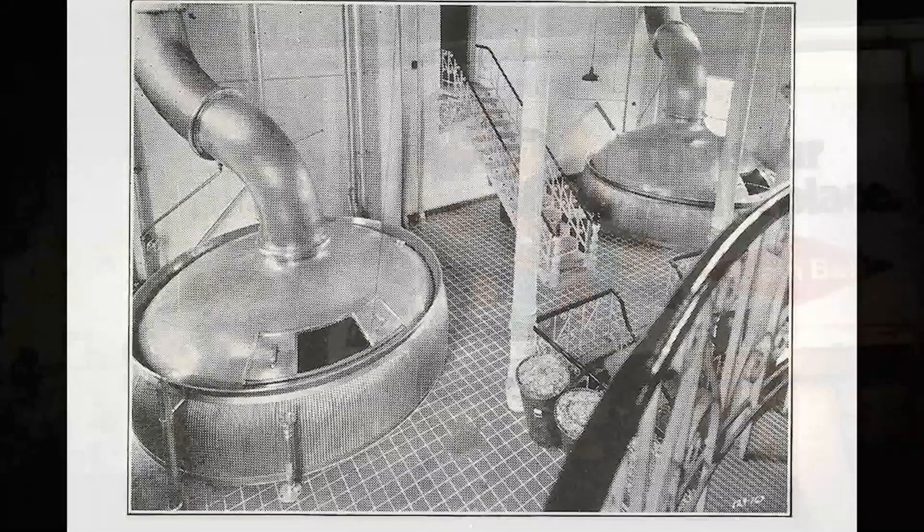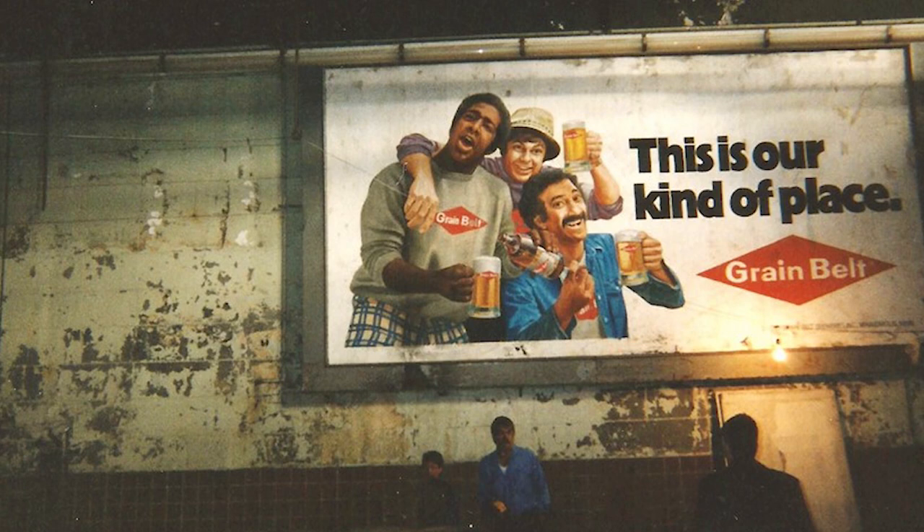There's even a full-size 24-sheet Grain Belt Guys billboard from the company's last ad campaign in 1975. I had already published my book, 'Legend of the Brewery,' before going on this tour, so I had the pleasure of bringing copies of the book inside the brewery itself, along with some of my Grain Belt memorabilia collection, some of which is in those display cases out there right now.